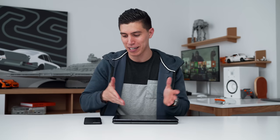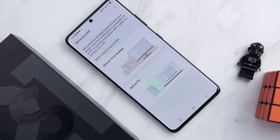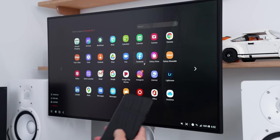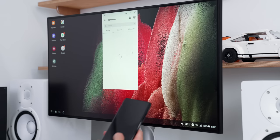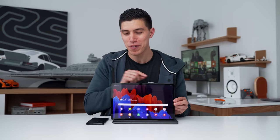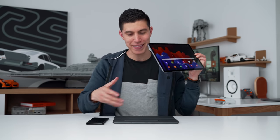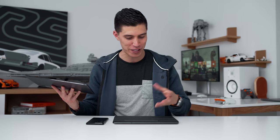Onto Dex mode. Dex has been available on most of their higher-end devices, like the S series phones, but I've always felt it was missing something until now. You've always had to connect it to an external screen to take advantage of larger screen real estate and connect an external Bluetooth mouse and keyboard. Now with the introduction of the Tab S7 and the keyboard case, I think they've solved all of those issues.